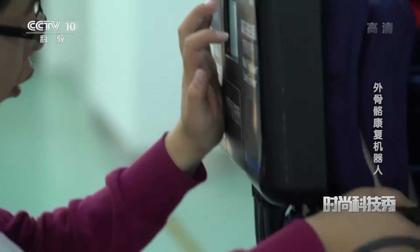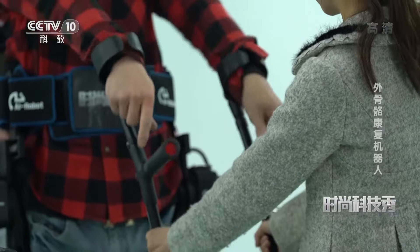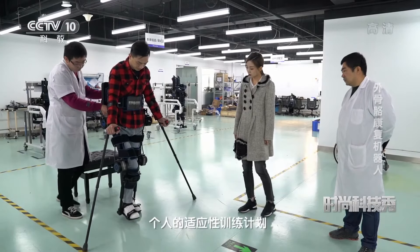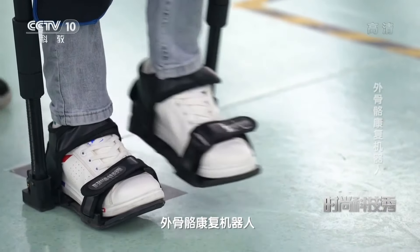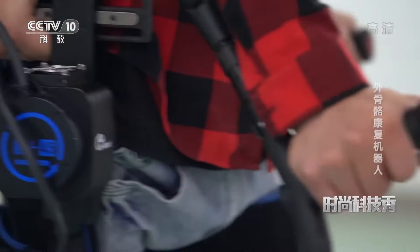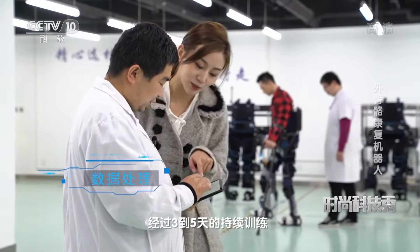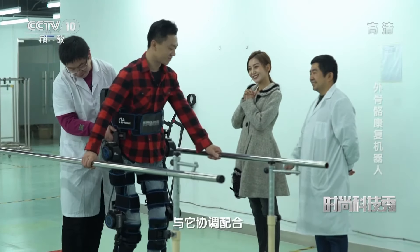现在感觉怎么样？挺好的。在评估完小雷身体的基本情况之后，康复师为他制定了个人的适应性训练计划。在行走过程中，外骨骼康复机器人对小雷进行正确的行走姿势诱导。经过三到五天的持续训练，小雷就能够适应机器人，与它协调配合。